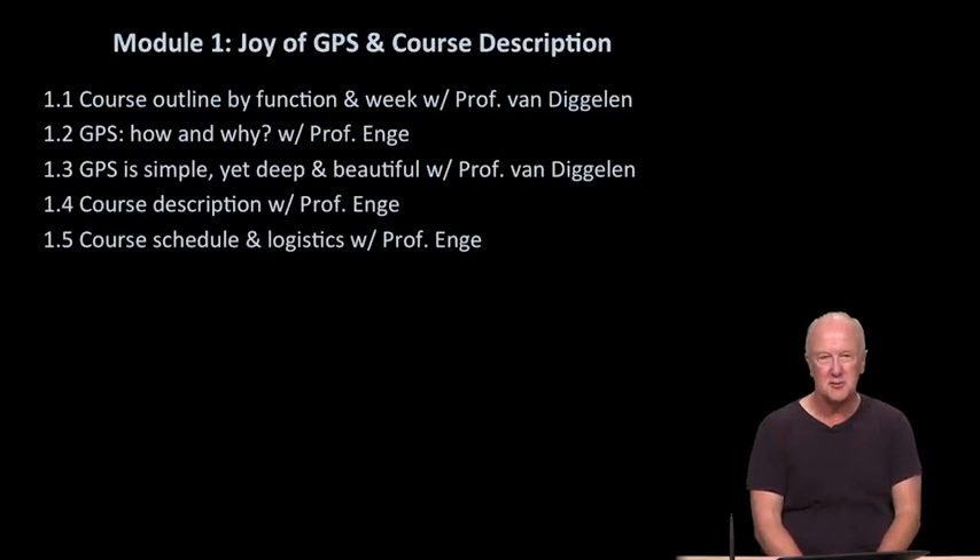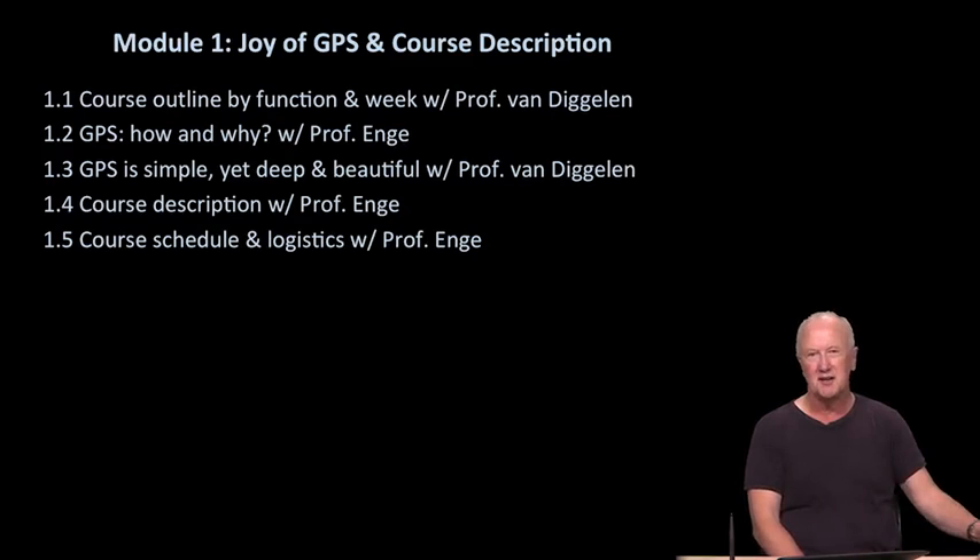Welcome back to our course on GPS. We're just starting on module one, trying to give you a little bit of a feeling for what GPS is, why we care about it so deeply, and how we're going to organize the course. Here's an outline of our first five snippets. Professor Van Degelen has already talked to you about the overall outline of the course, and he nicely organized that around the various functions that GPS performs, both to operate nominally and to provide better accuracy and better sensitivity.